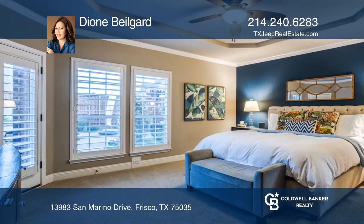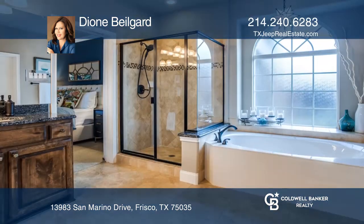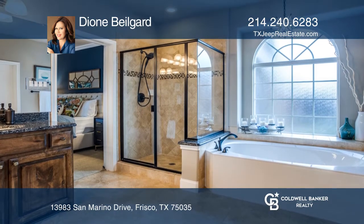The gourmet kitchen opens to the living room, ideal for entertaining or gatherings. The master suite overlooks the private backyard and is perfect for king-size furniture.